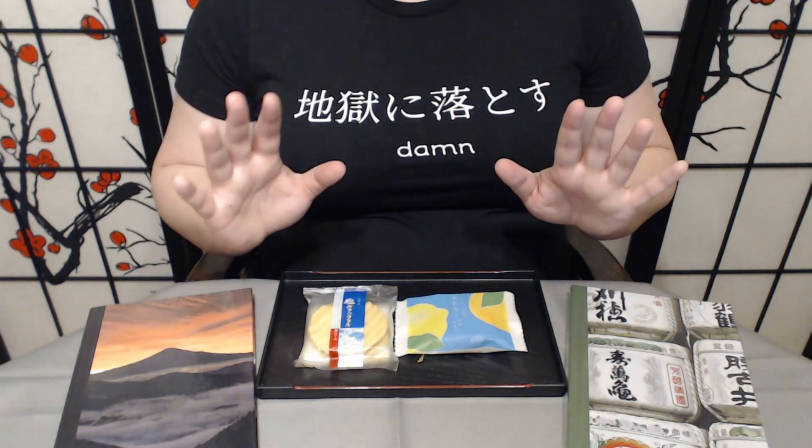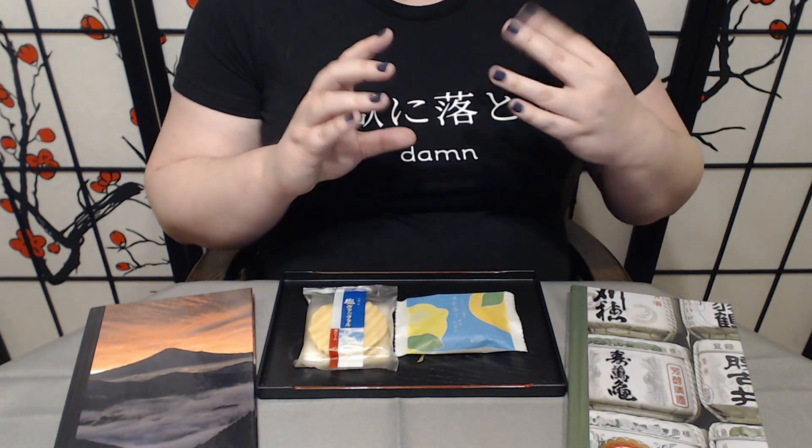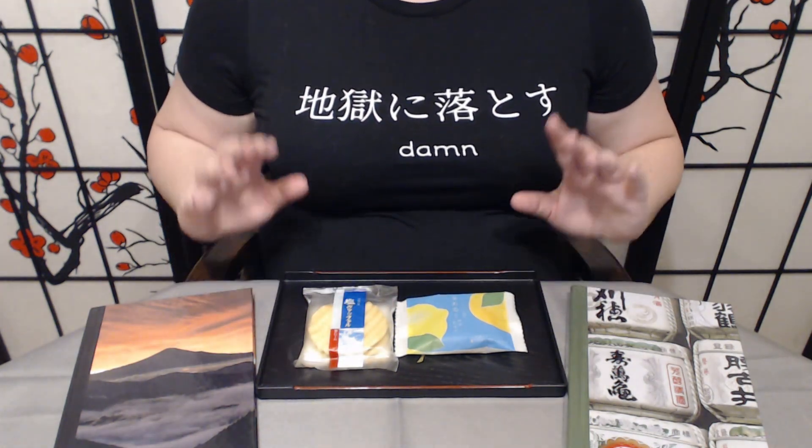I love bean paste just in general, but I've found that when they do choose to flavor the bean paste, they do a fabulous job. So I am really excited, hoping this goes well. Let's get started.